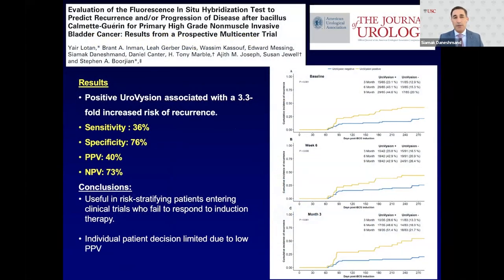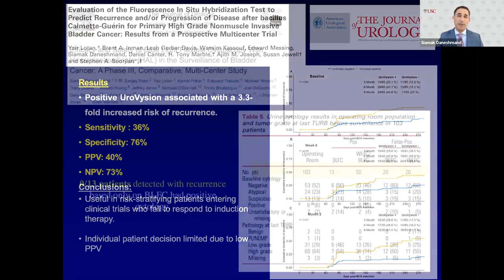A recent study evaluated FISH to assess progression after BCG treatment — a validation of prior work by Ashish Kamat from MD Anderson. A positive Eurovision test after BCG was associated with a three-fold increased risk of recurrence, but sensitivity was only 36%, specificity 76%, and positive predictive value 40%. The conclusion is it's possibly useful for risk stratifying patients in clinical trials, but individual patient decision-making is limited by the low positive predictive value.